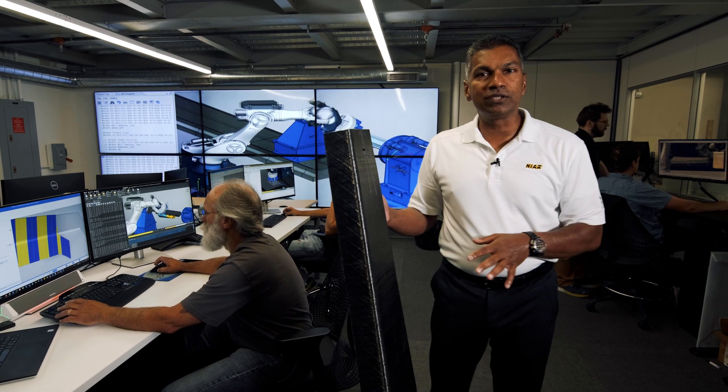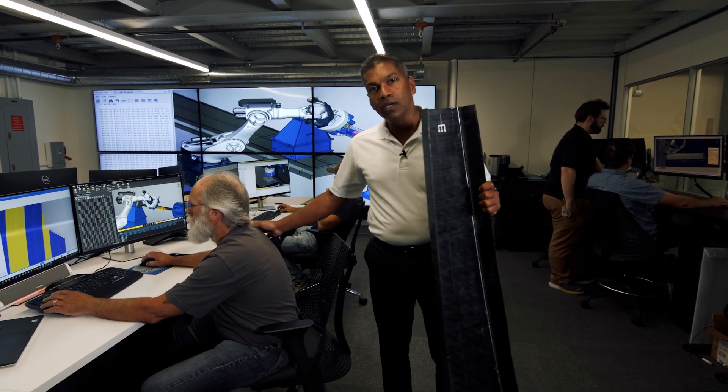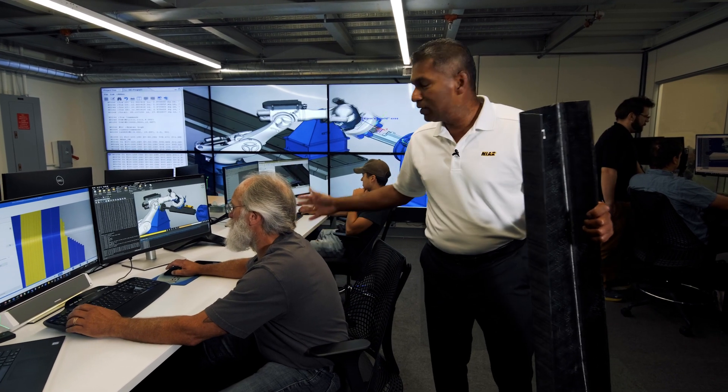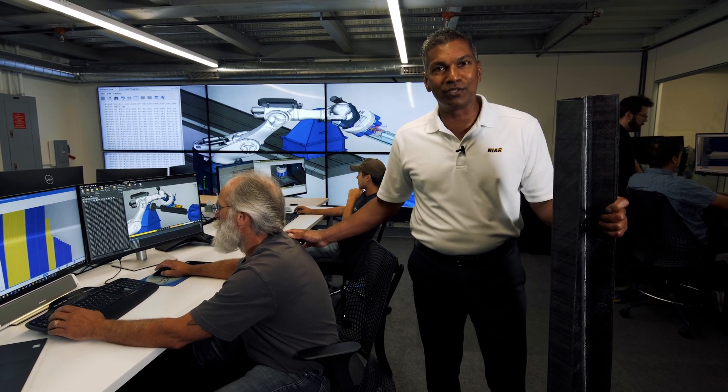We have a whole software team led by Joel, who has 13 years of experience in the industry, and now he's mentoring our students and full-time staff.